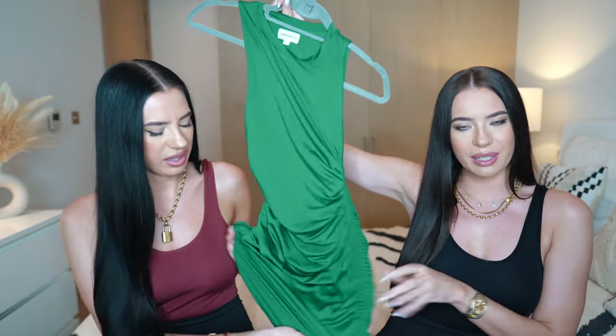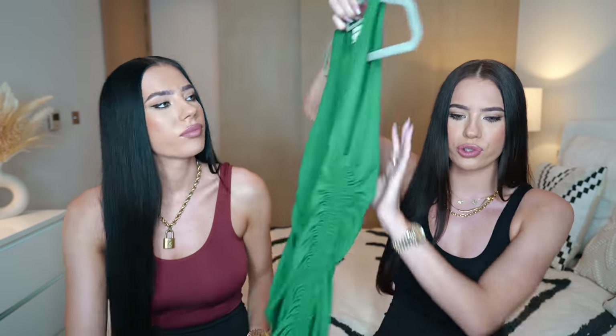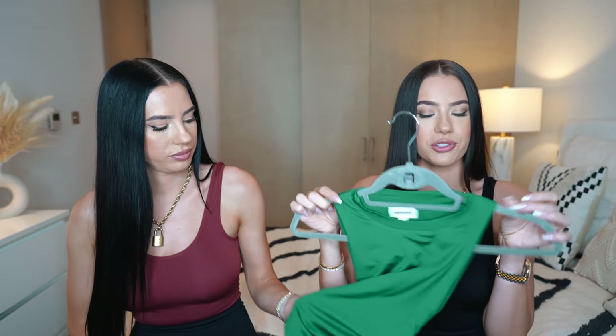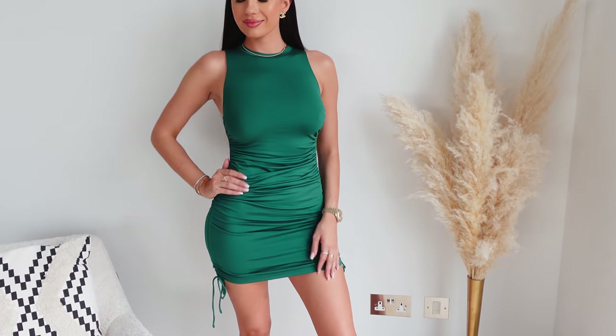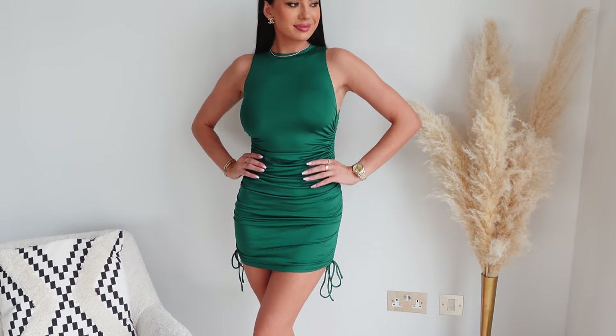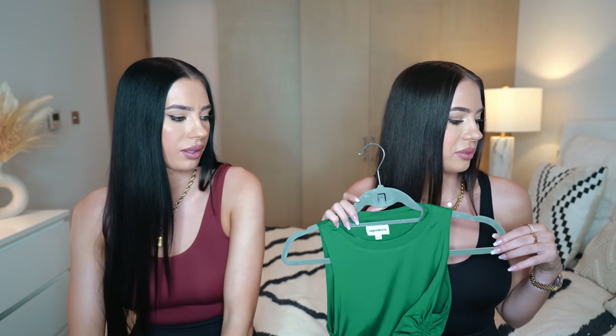I have this really cute dress from Superdown - and it's green! Nice quality. It's ruched all over. I took pictures with this on my Instagram the other day, so you can check it out. I really love this - I feel like this deep emerald green is going to be very popular this winter season. It's very comfy and you can wear it with flat shoes, heels, or even sneakers for a more casual look. Maybe with this green jumper too, since it's the same color.